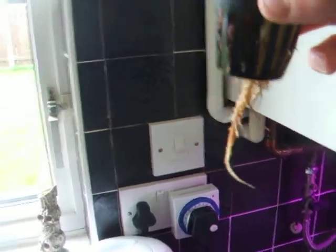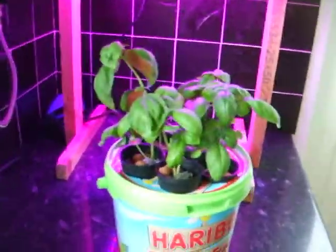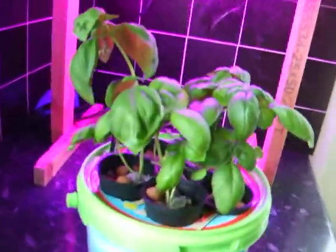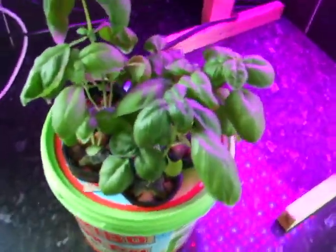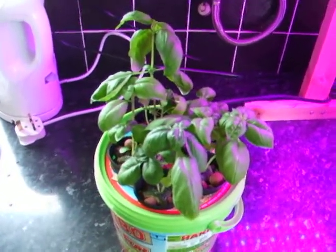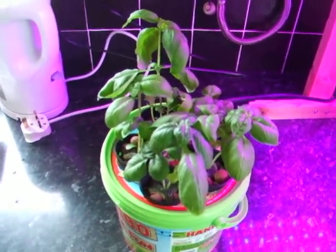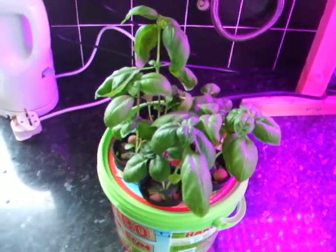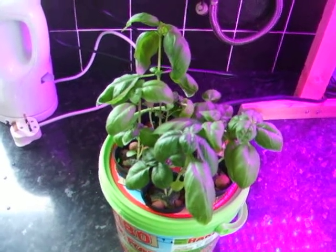So I'm going to get some pythium remover and sort it out. It looks brown through the leaves but it's actually green. So they're still flourishing, but I think they're being hindered by the disease they've caught. So I'm going to sort it out.